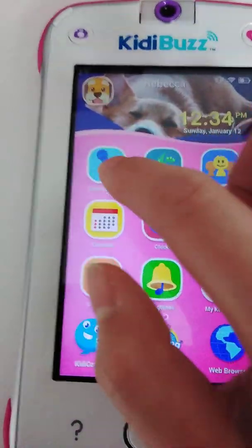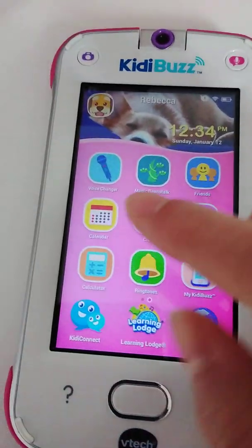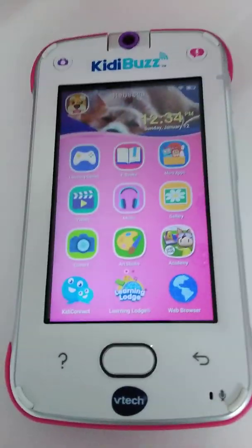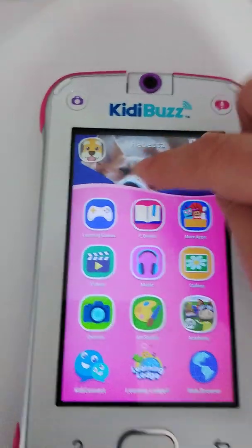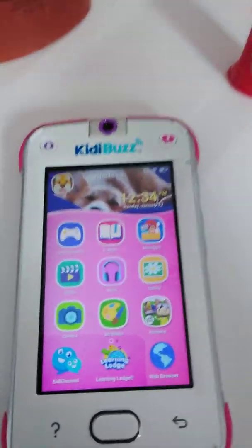You also have a voice changer, games, magic beanstalk, friends, calendar, clock, notes, calculator, ringtones, and My Kitty Buzz, which is just settings. The learning games are made by psychologists to make them fun for kids, but also to help them learn certain subjects that they're struggling in.